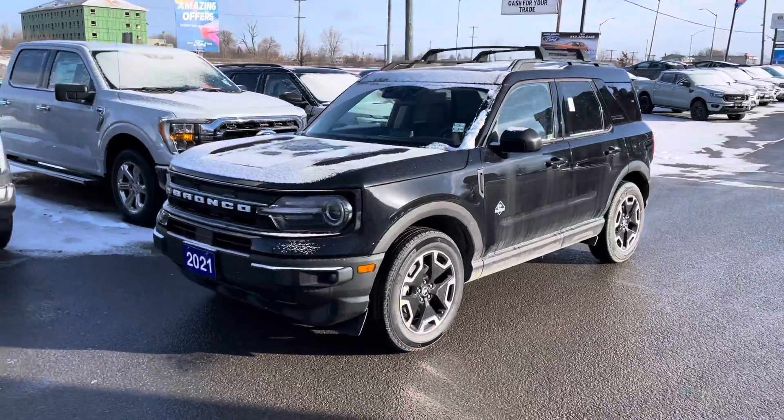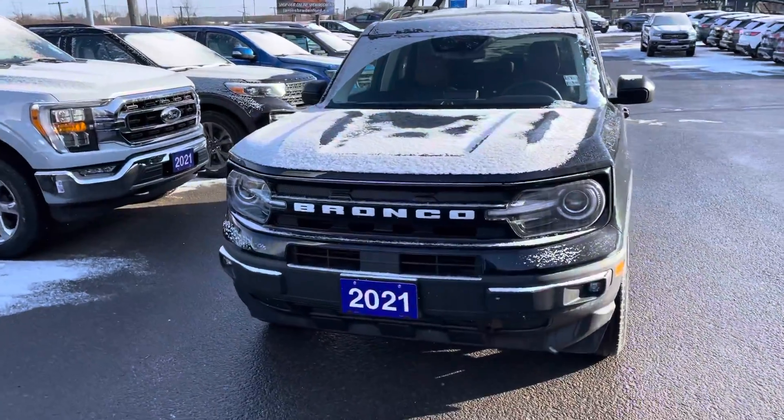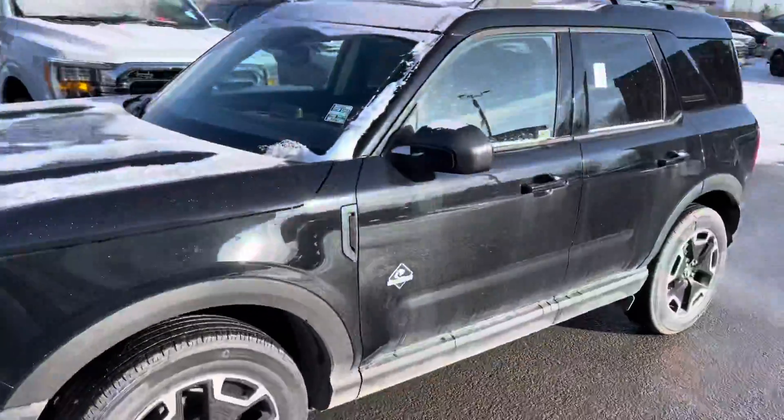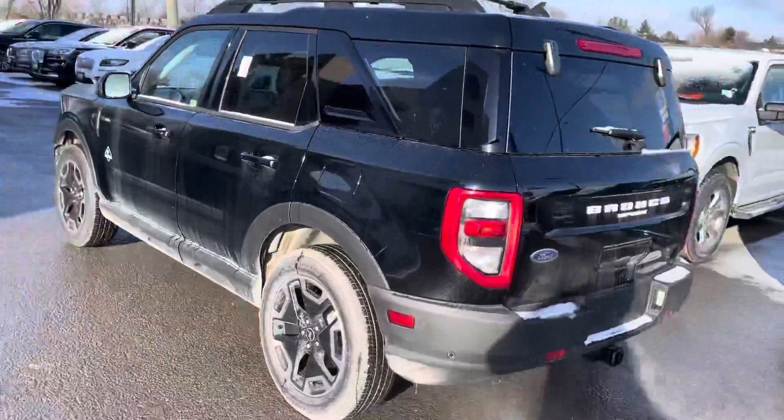Hey, Stephen Paul here from James Brain 4 in Kingston, just doing a quick little walk around on the Outer Banks Bronco that we have for our 2021 model. This is the one that you clicked on online, which is our black edition.